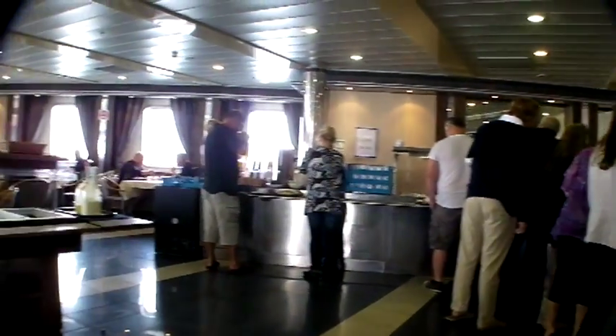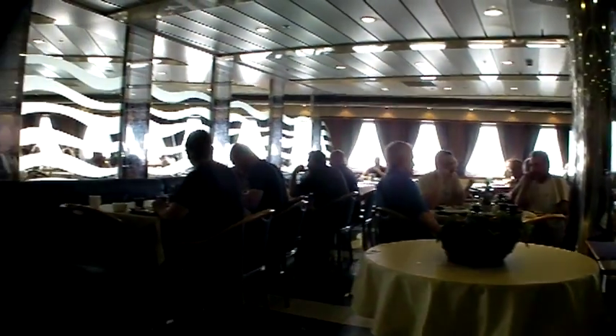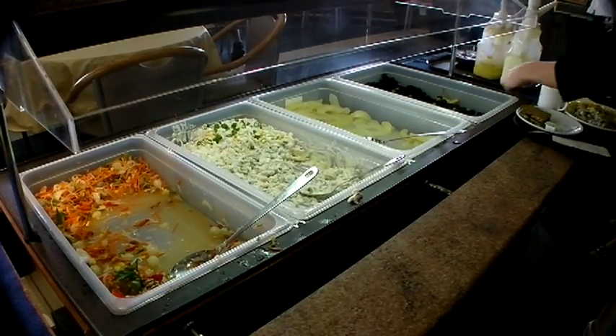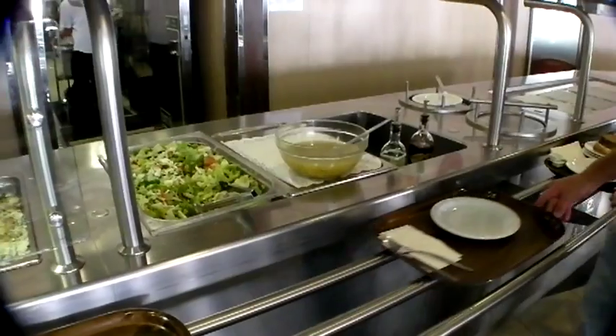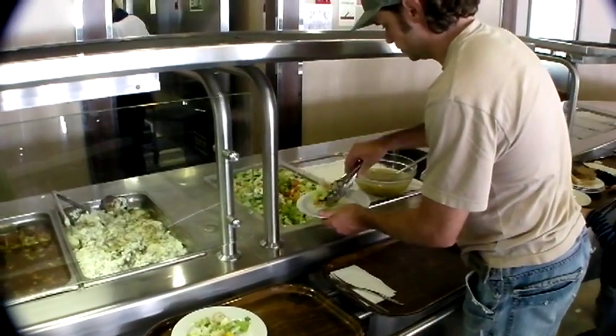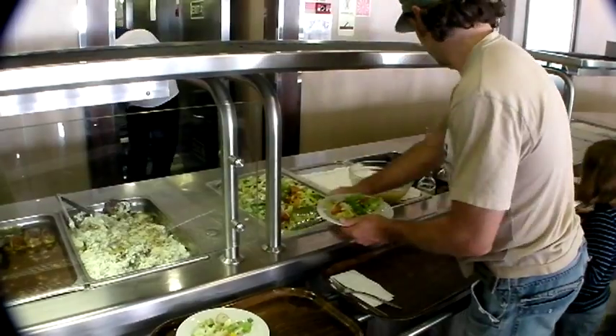Good evening, ladies and gentlemen. You are welcome to the dinner. Enjoy your meal. It's time for dinner and lots of other passengers have hit the buffet before us, but no worries — there's plenty of food for everyone.